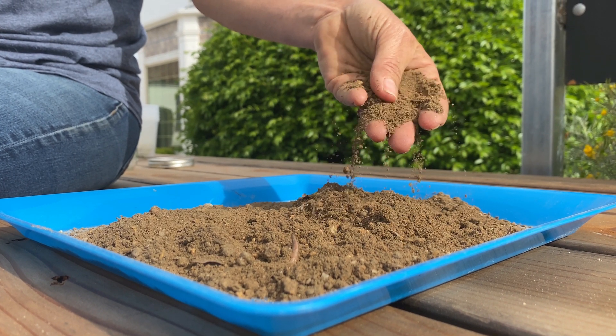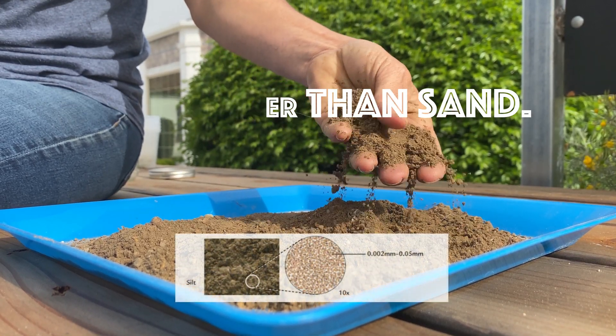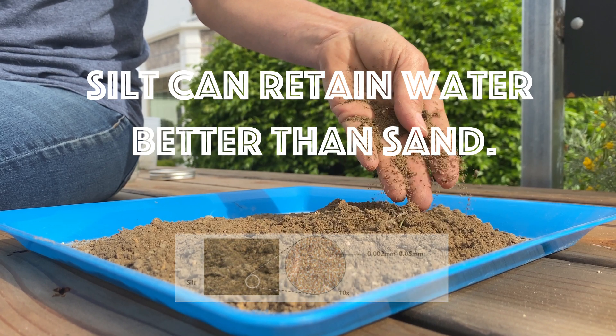After sand comes silt. These particles are a little bit smaller than sand and because they're smaller they can hold water a little bit better.